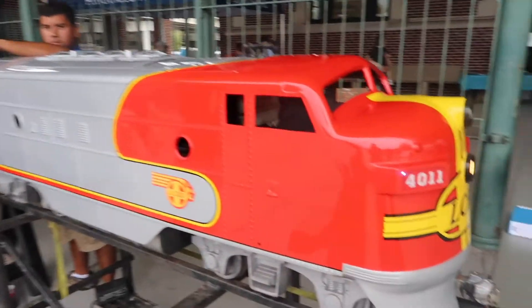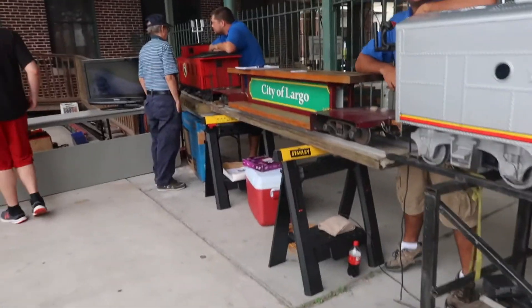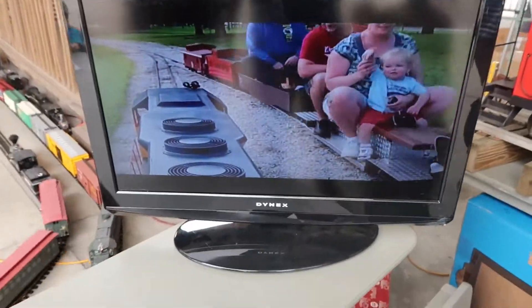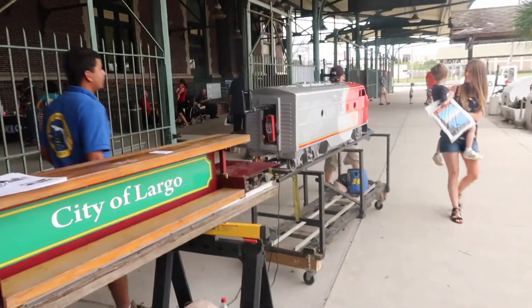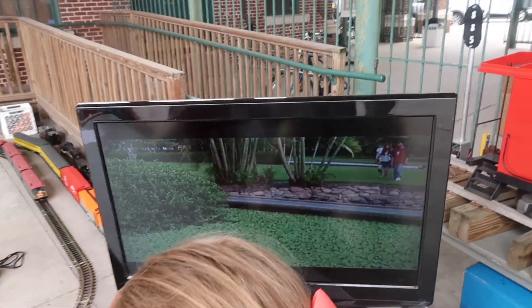Quite a big model train here. Looking on the inside — it actually runs on gasoline. How freaking cool is that?! This train here — you could actually ride it! How cool is that?